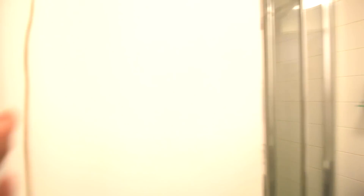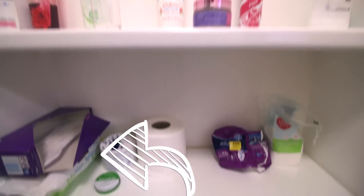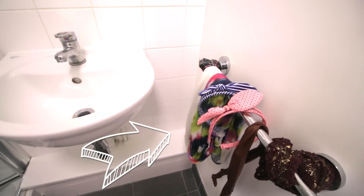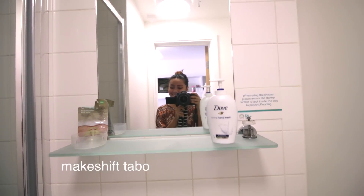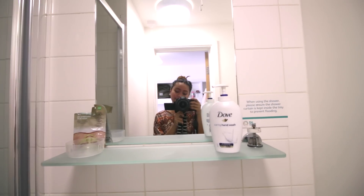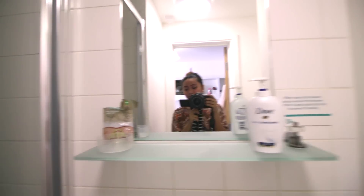Lastly, let me show you the bathroom. Over to the right I have my toiletries, my toilet, and wipes because they don't have a bidet here. My headbands and scarves are draped over that rack. By the sink is my makeshift clay mask and hand soap.